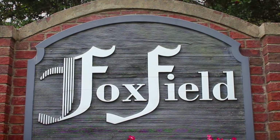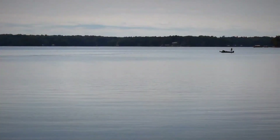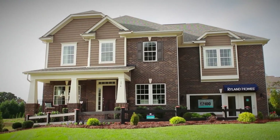Make the move to Foxfield, Ryland Homes' new luxury home community in Mooresville. Located just minutes from Lake Norman, you will find Foxfield offers stunning all-brick homes amidst the natural beauty of the Mooresville area.